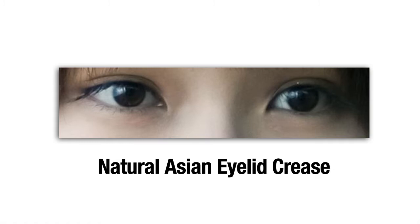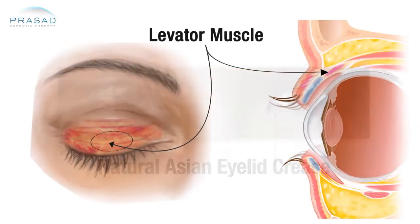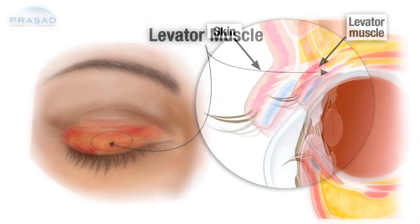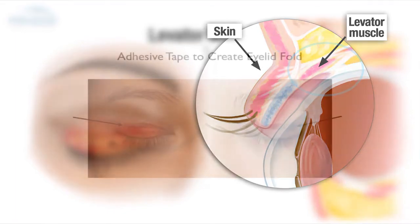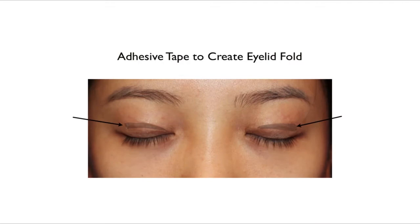To understand it better, the eyelid crease is formed when the levator muscle — the muscle that lifts your eyelid — has some fibers that go into the skin and define the eyelid crease. When you're putting eyelid tape on top of the eyelid, you're actually pushing the skin inward to help create a similar effect.